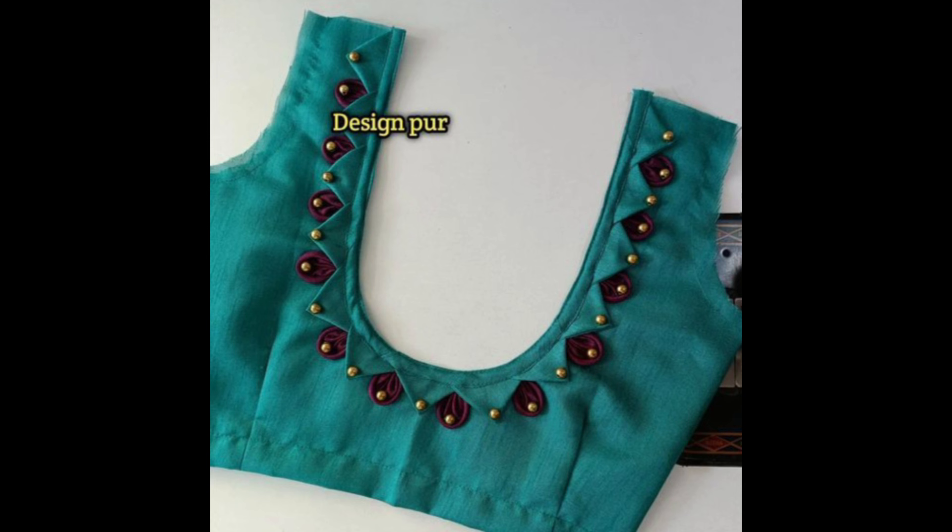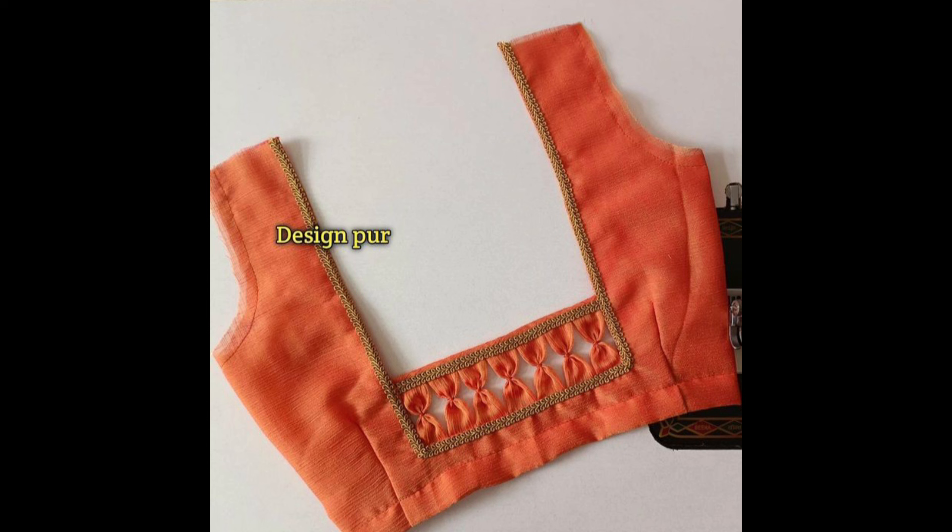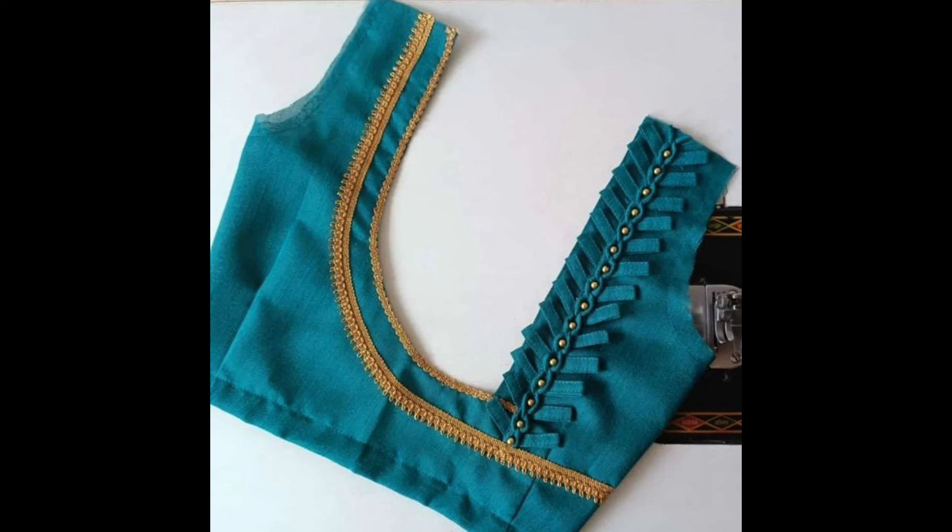Use a contrasting fabric such as brocade or velvet to create a patch at the back neck. This patch can be in a simple shape like a square or rectangle, or something more elaborate like a paisley or floral motif.